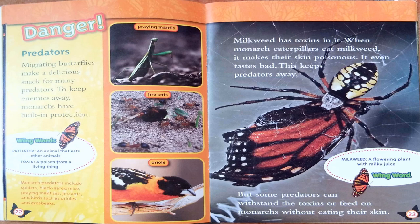Danger — Predators. Migrating butterflies make a delicious snack for many predators. To keep enemies away, monarchs have built-in protection. Monarch predators include spiders, black-eared mice, praying mantises, fire ants, and birds such as orioles and grosbeaks. Milkweed has toxins in it. When monarch caterpillars eat milkweed, it makes their skin poisonous — it even tastes bad. This keeps predators away. But some predators can withstand the toxins or feed on the monarchs without eating their skin.